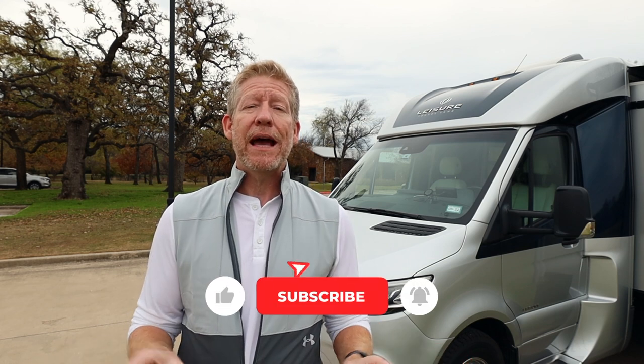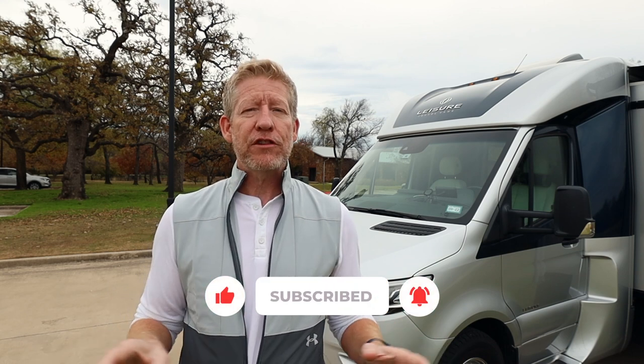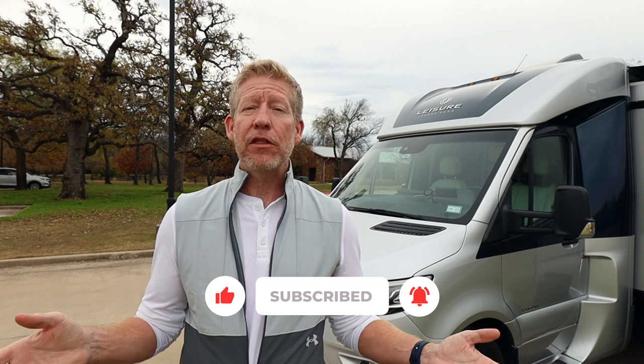We're probably going to have to call this a part one, because there's more than five things I love about my Leisure Travel Van, so I'm sure I'll make another video. If this is your first time on the channel or if you have yet to subscribe, please do so. Also leave a thumbs up — those interactions really help others discover this channel who may be interested in Leisure Travel Vans, RVs, gear, gadgets, and everything in between.